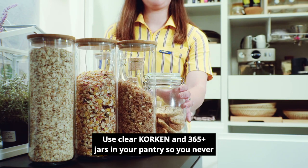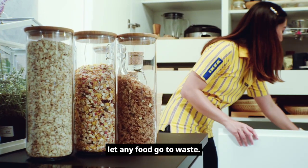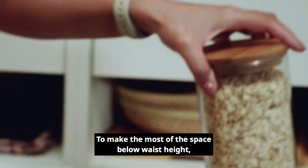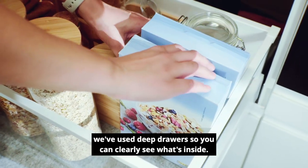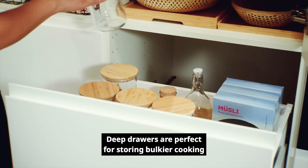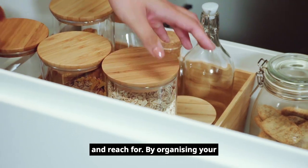Use clear KORKEN and 365 jars in your pantry so you never let any food go to waste — perfect for keeping your ingredients fresh. To make the most of the space below waist height, we've used deep drawers so you can clearly see what's inside. Deep drawers are perfect for storing bulkier cooking equipment and foods like pasta, making it easy to see and reach for.